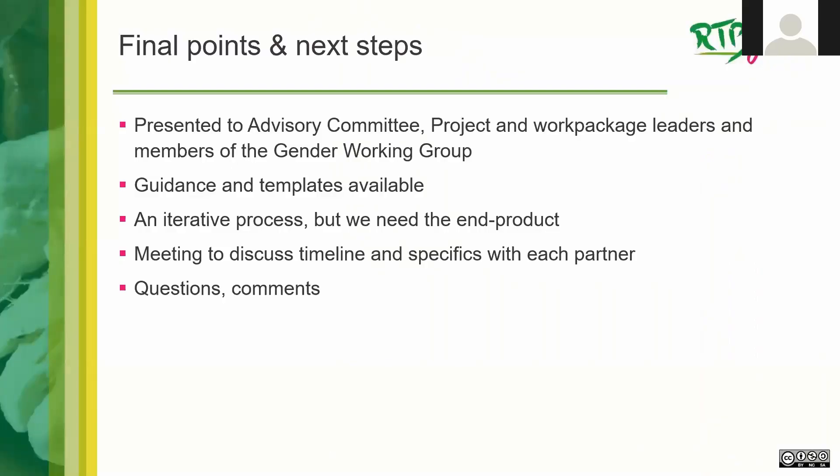We have presented these approaches to the advisory committee, project and work package leaders, and some members of the gender working group. We've also developed guidance and templates to support people through the process. I've spoken with Vivian Polar about support from G+ — how we adapt the tools and make the process less onerous for RTB Foods. Vivian also mentioned the possibility of a group publication on our results of using the G+ tools, which is a great incentive. The next steps are to hear feedback on this process, then meet with work package leaders to discuss timelines and specifics with each partner.